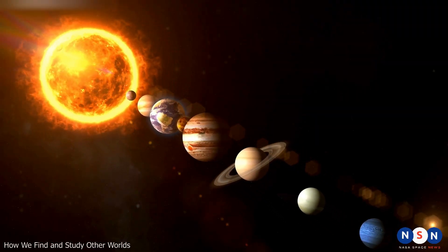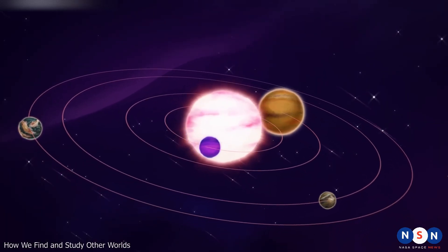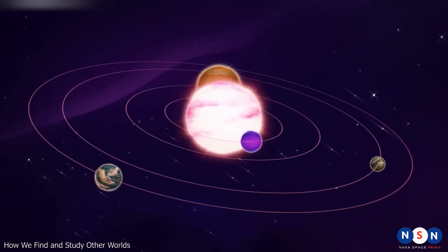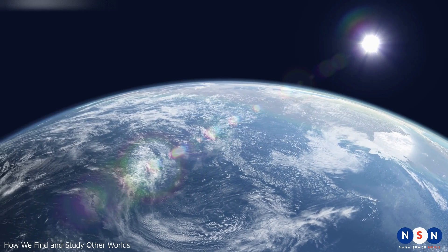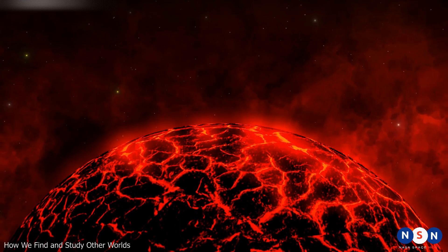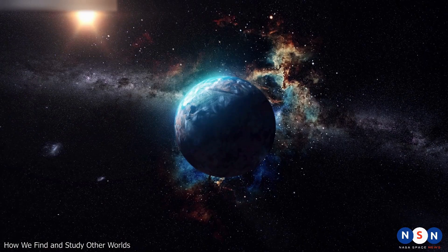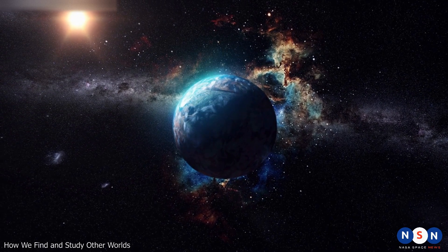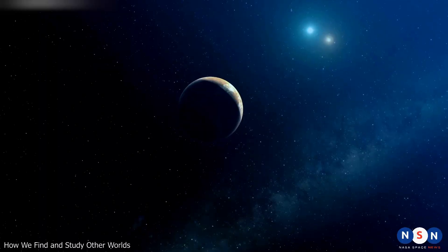These exoplanets come in all shapes and sizes, from rocky worlds like Earth and Mars, to gas giants like Jupiter and Saturn, to ice giants like Uranus and Neptune. Some orbit very close to their stars while others are far away. Some are in the habitable zone where liquid water could exist, while others are in extreme environments hostile to life. Some resemble planets in our solar system, while others are completely exotic.